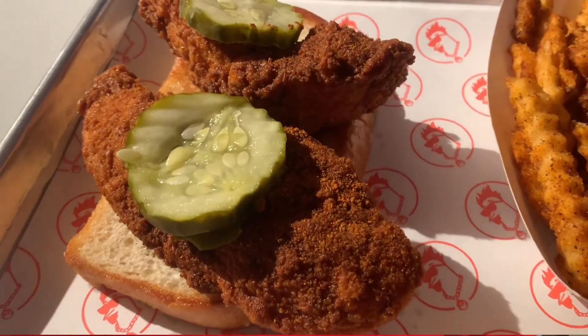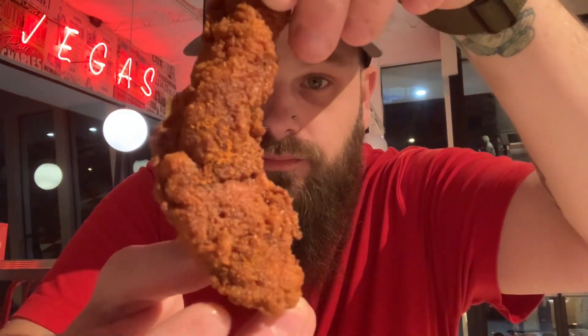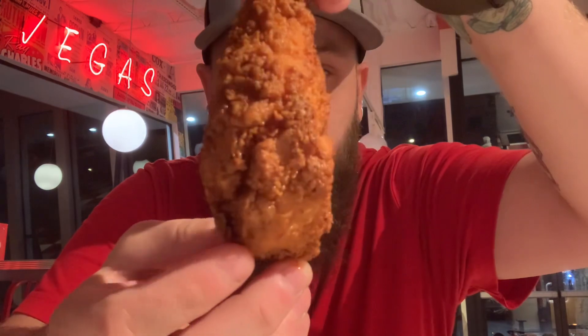All right guys, they brought me the chicken. I ordered the Lucky AF — it's their hottest. It looks delicious right off the bat, looks juicy and fresh. It comes with pickles on top — take a quick look. It comes with a side of fries and a side of sauce. I'm going to dig into this chicken. Let me try their pickle first since they put that on top. This is what we got — the pickle's delicious. This is their hottest, called Lucky AF.